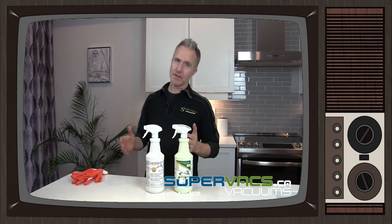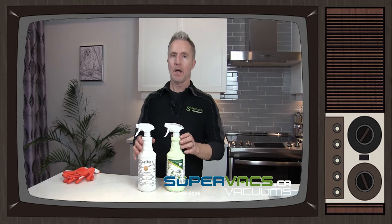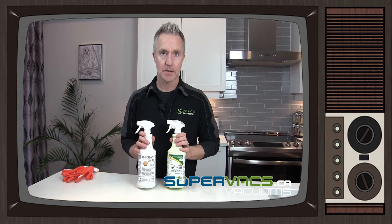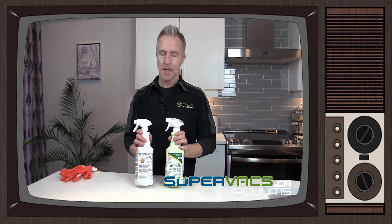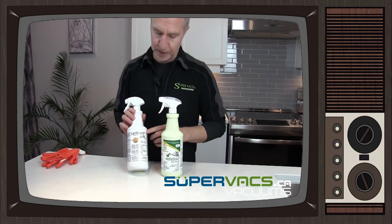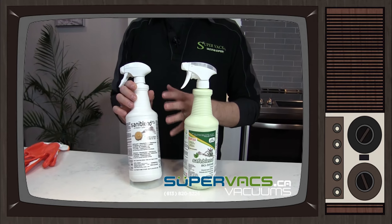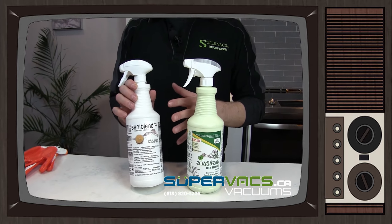Hi, I'm Tyler from Supervax and supervax.ca. Today we're going to do a little info on some chemicals that can clean your house for a few viruses. The first one we're going to look at today is called Sani Blend. This is more of a traditional, more aggressive chemical that you can use in the house, which does an incredible job of killing off the viruses.